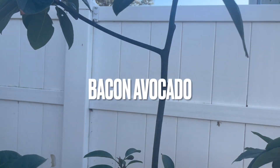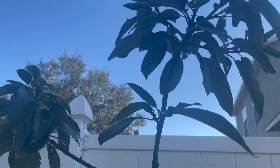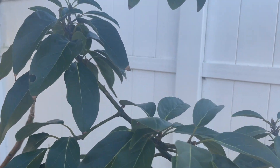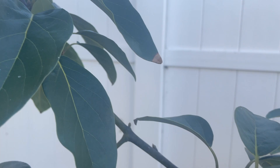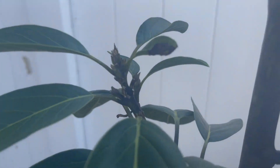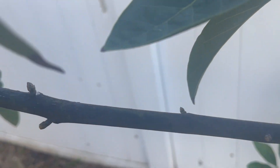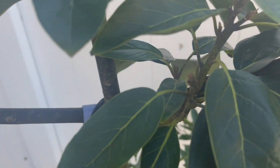So this is my bacon avocado. I would say it's about six and a half feet tall. I'm not sure if those are flowering buds that you can see, but there is some activity going on on this tree.